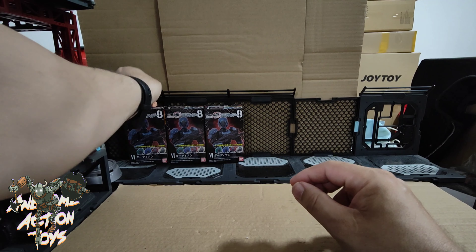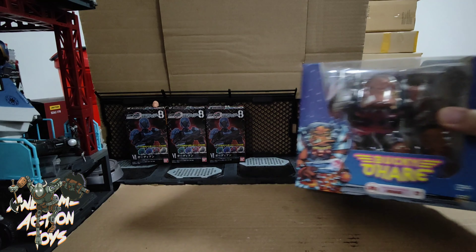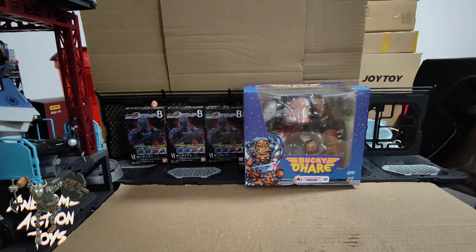Next, Boss Fight Studios — I picked up my first Buck-your-hair figure and it is the Berserker Baboon Bruiser. Far cheaper than I thought he would be, so that's really quite cool.